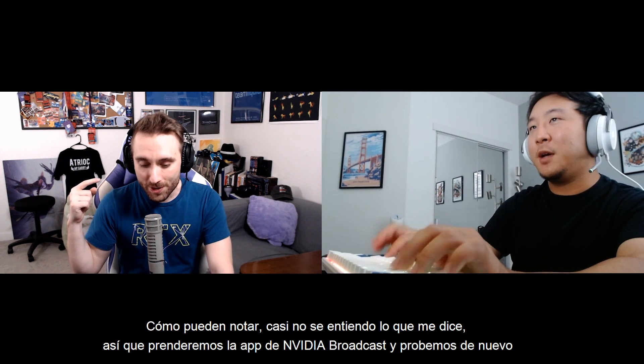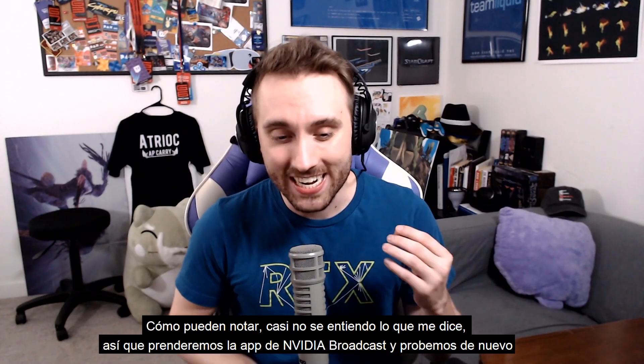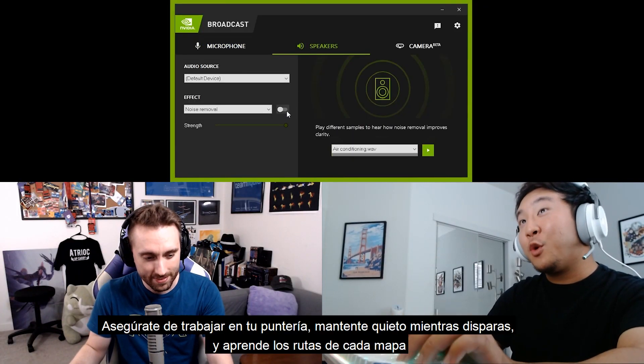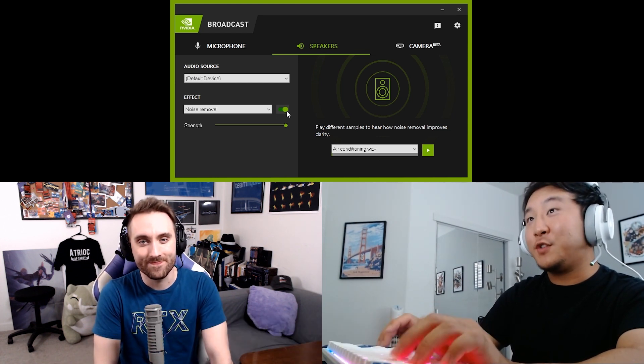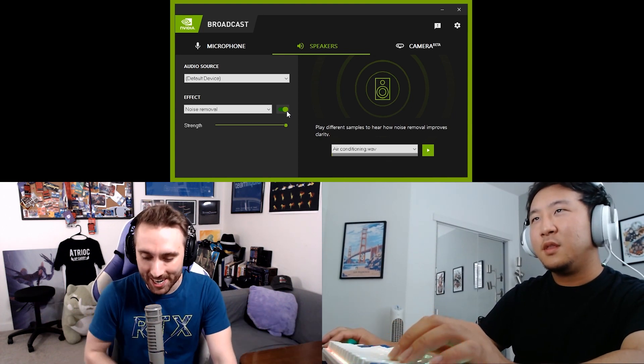Make sure you work on your aim. I always recommend to stand still when you're shooting and you should definitely learn the call outs. I can barely understand that advice with the keyboard noise — I'm staying stuck in silver. But when I turn on the NVIDIA Broadcast app: 'Make sure you work on your aim. I always recommend to stand still when you're shooting and you should definitely learn the call outs for each map.' And there it is — thank you, Jade.